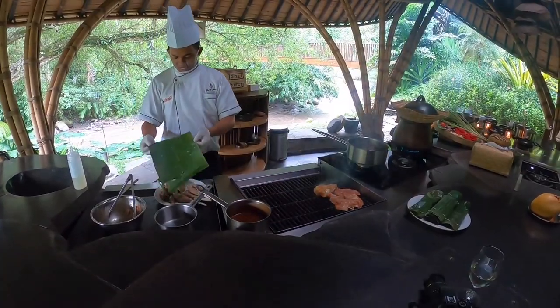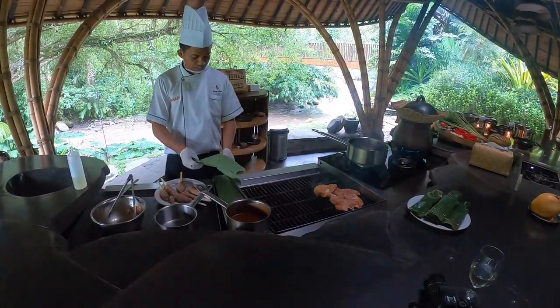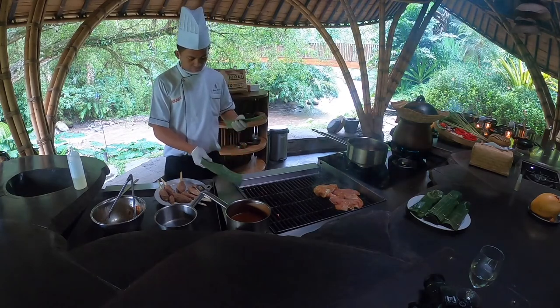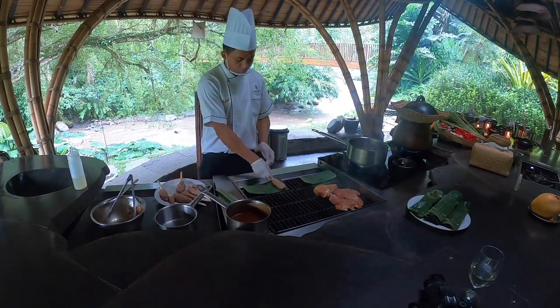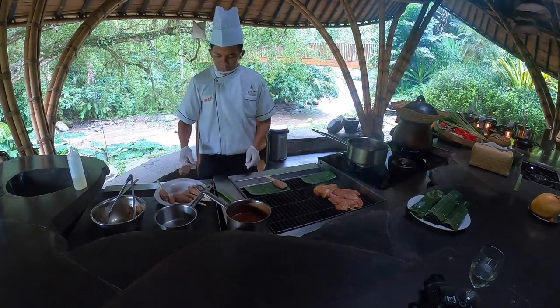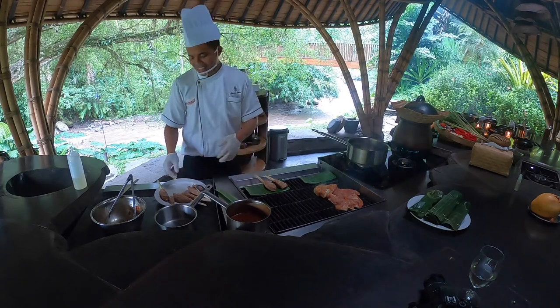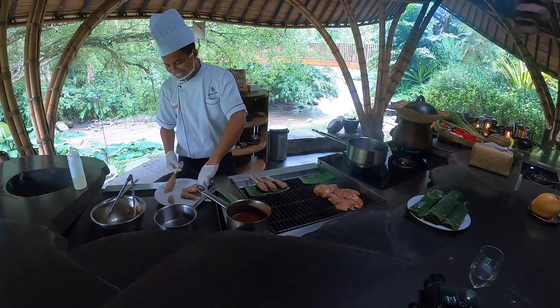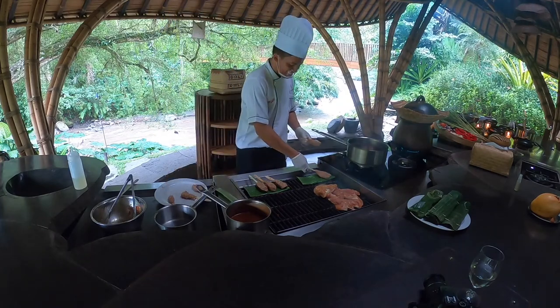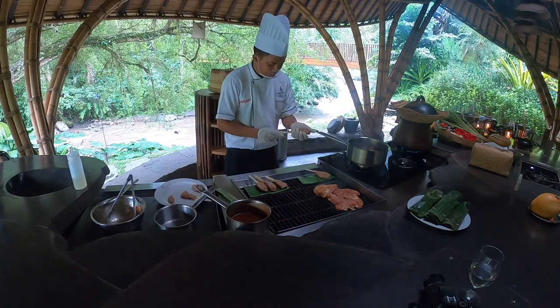Then all the food was grilled. These wonderful cooking classes have taught me a lot about Balinese cooking and given me a greater appreciation for this particular Indonesian cuisine. I am very sure that many of the dishes that we've cooked here will in fact make their way into videos over the coming weeks and months.